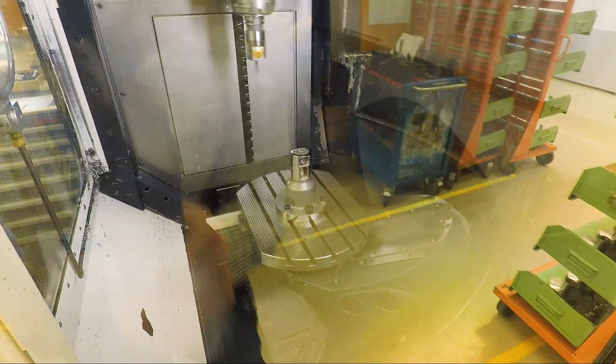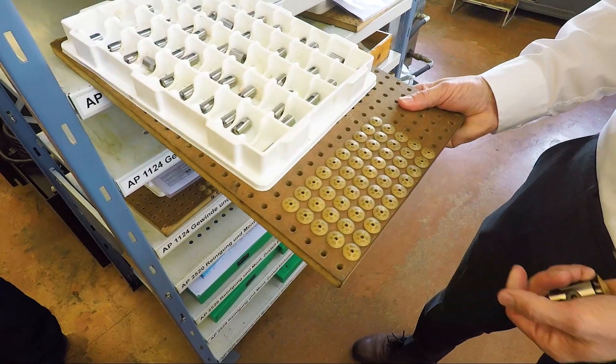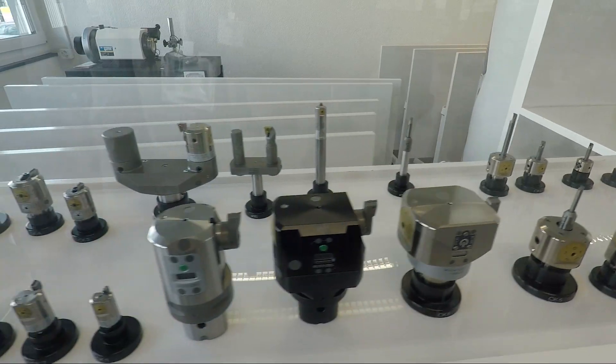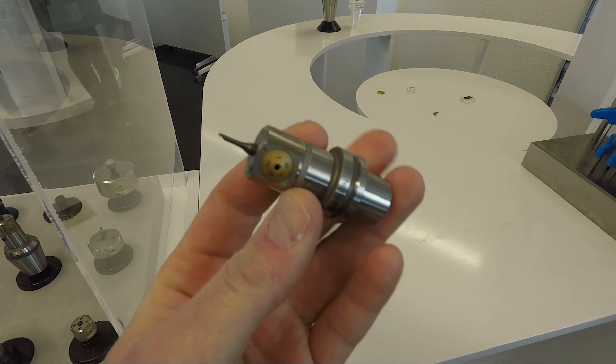Hi folks — ultimate precision, lean manufacturing, Switzerland, milling, turning, grinding, and one of the coolest integrations of a youth apprenticeship and internship program I've ever seen. Welcome to the Big Kaiser Factory Tour just outside of Zurich, Switzerland.